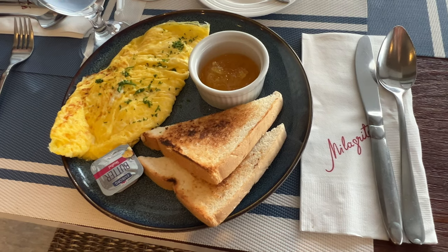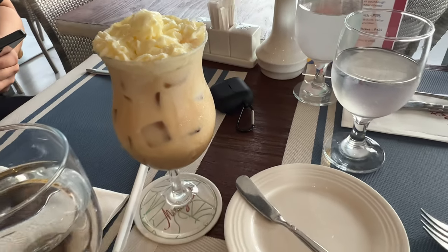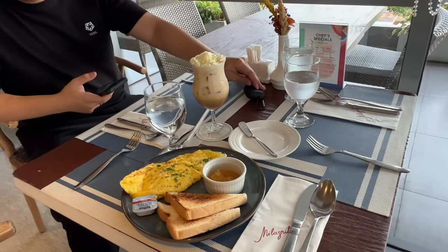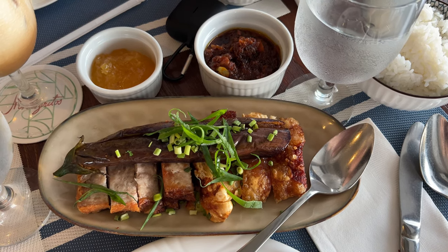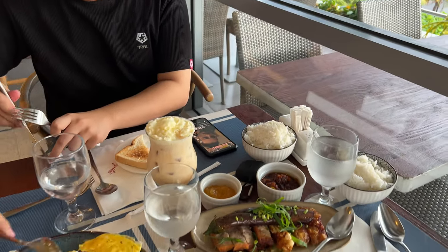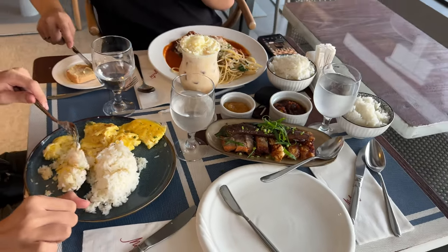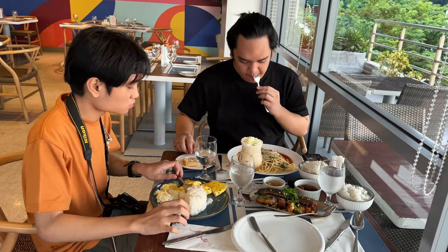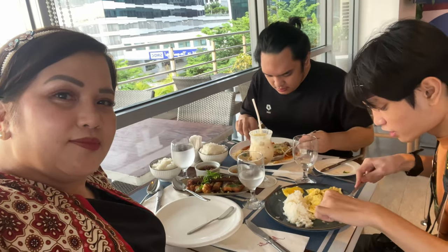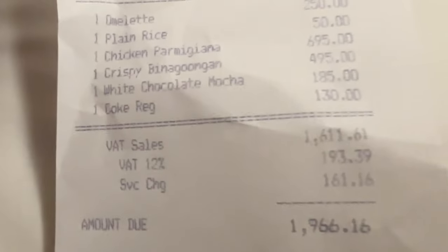These are the entrées that my children and I ordered for our early dinner. My younger son got an omelette with bread, and I had pork binagoongan — a traditional Filipino dish. My older son ordered chicken parmigiana with a mocha wrap. I could truly say that the food we had was delicious and very hearty. I actually got very full with just one serving.